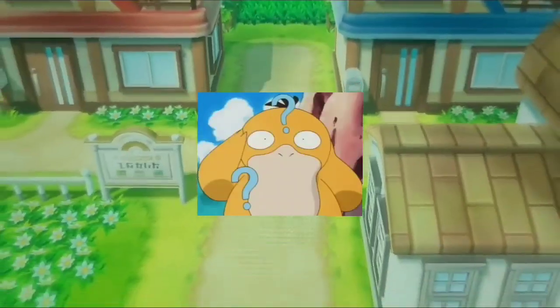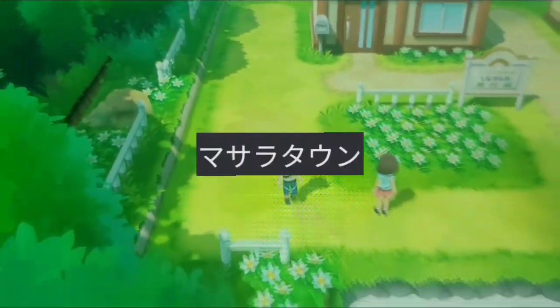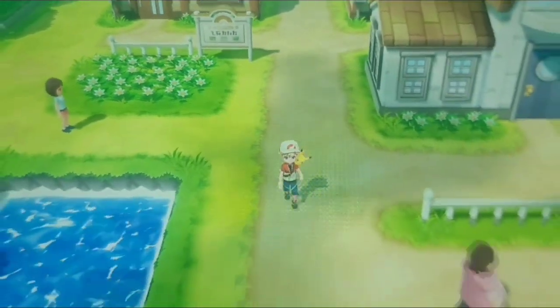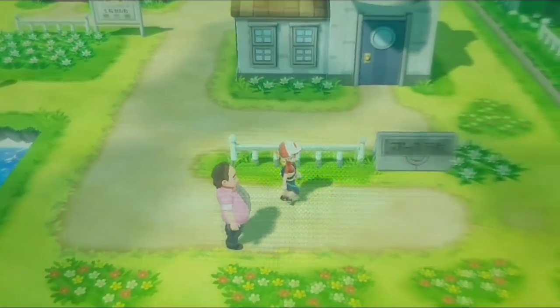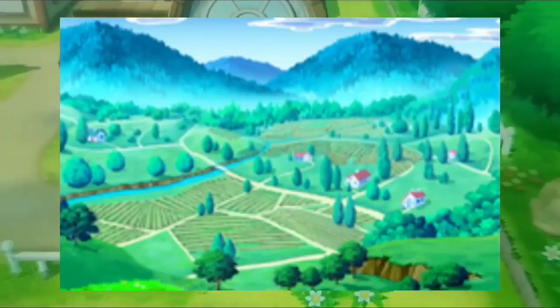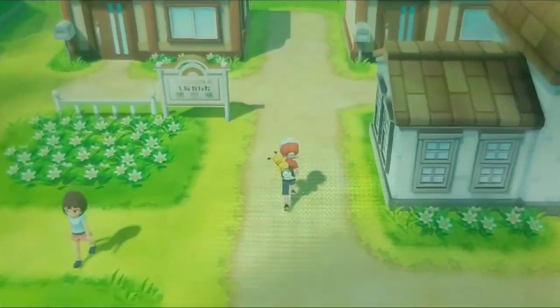Why is it called Pallet Town? The original name in Japanese is Masara Town, which could be based on the word 'Mashiro' meaning pure white. Considering the Japanese slogan for the town is roughly 'Masara is the color of pure white beginnings,' this is likely the case.